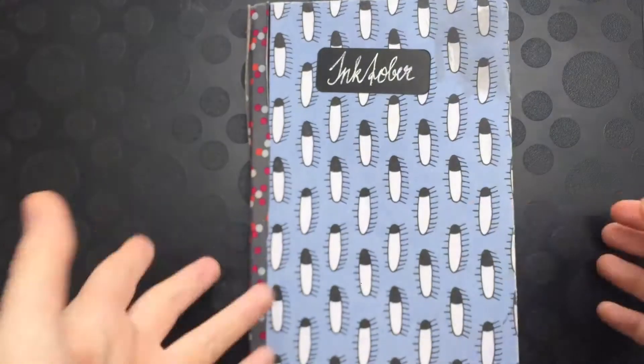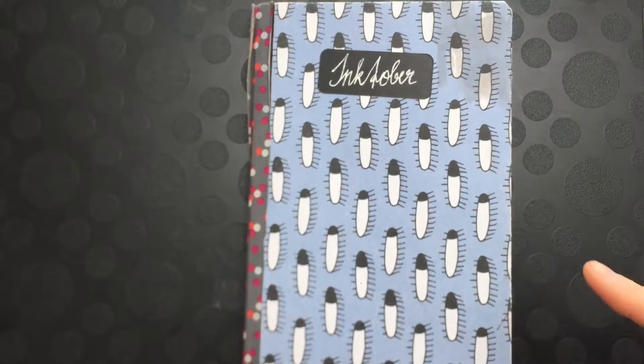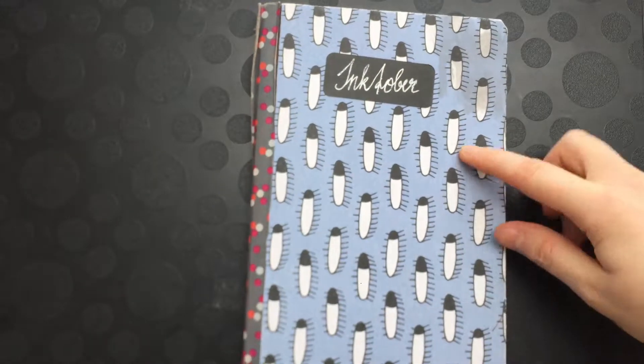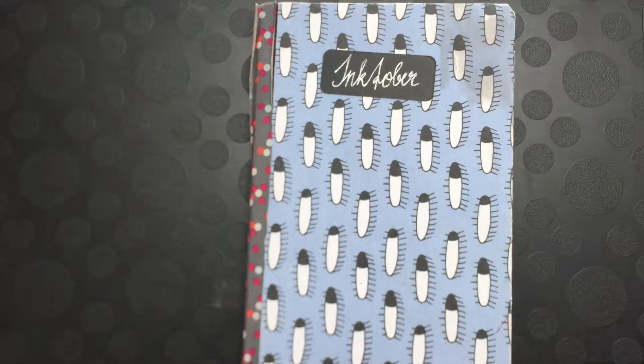First of all, it's a Hanamune sketchbook. They don't originally look like this — I just put this tiger paper on top. You can see some ink wash actually spilled on it, but I think it looks quite cute. It's a bit banged up because I brought it to school every day to do my Inktober.